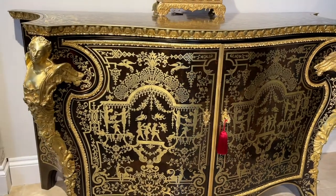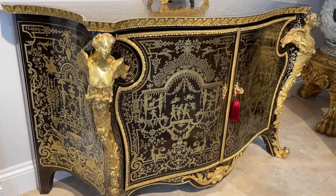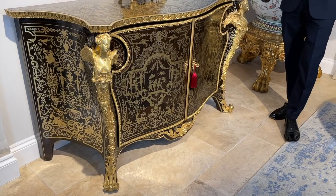The sweeping curves of the sides of the commode are dressed with monumental ormolu mounts, terminating in these elegant winged female busts.